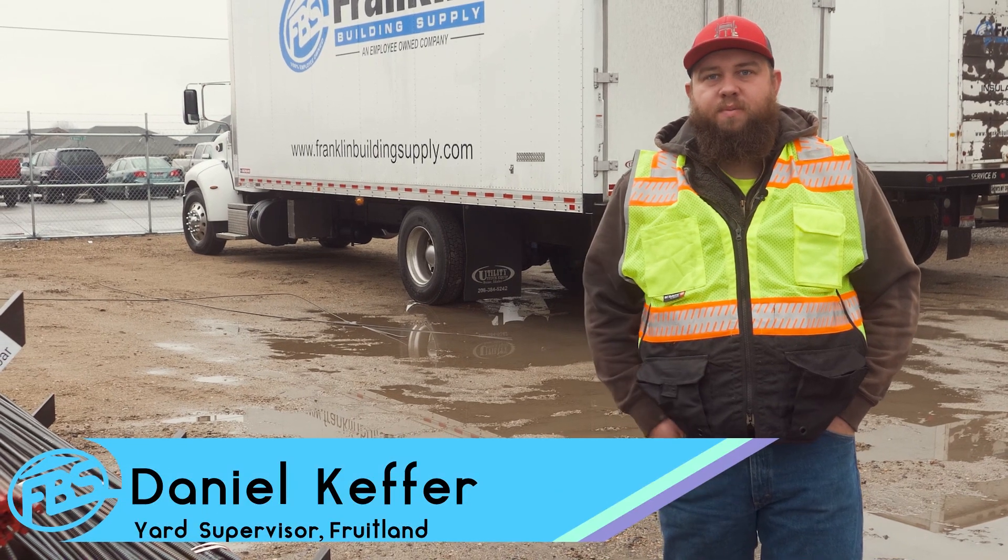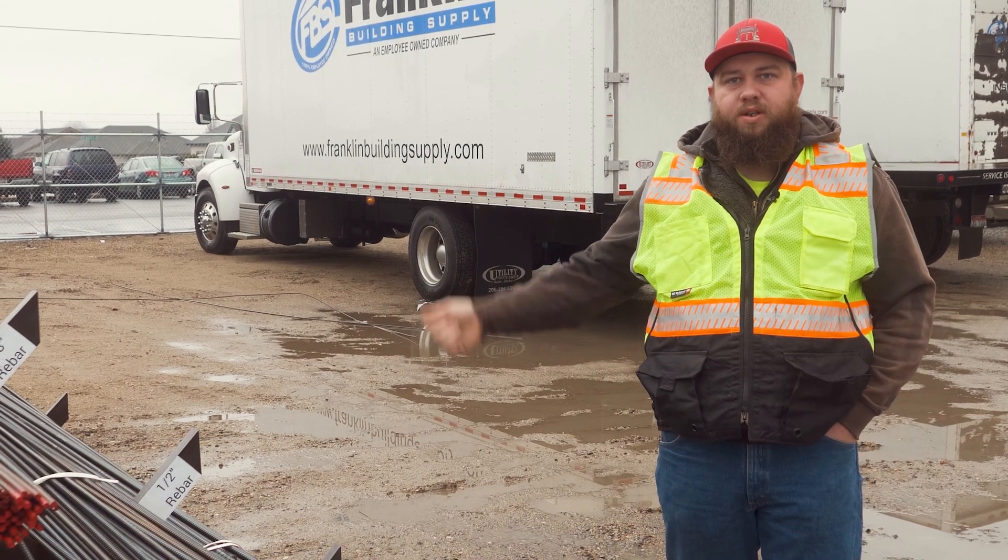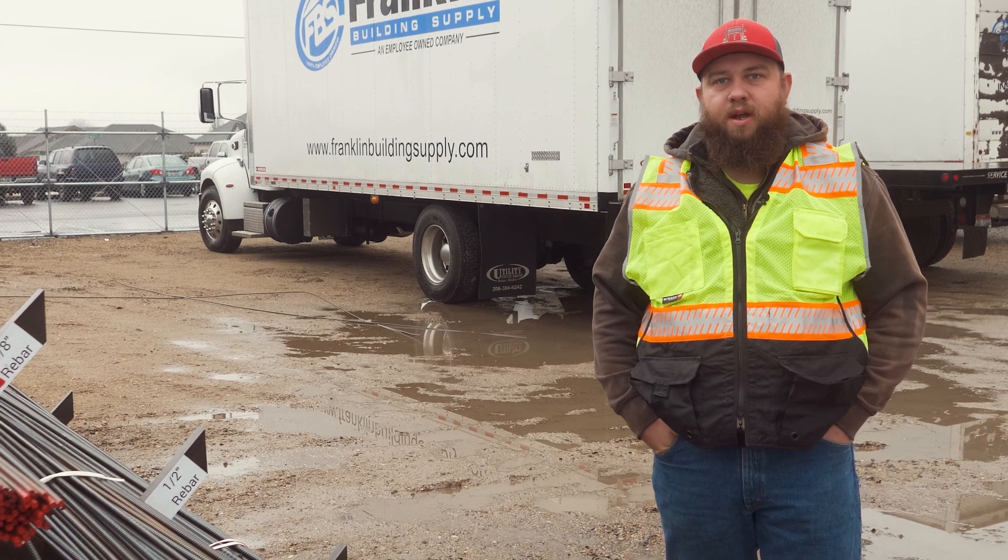I'm Daniel. I'm from Frankenville and Supply here in Fruitland. I work in dispatch as yard supervisor and backup dispatch.